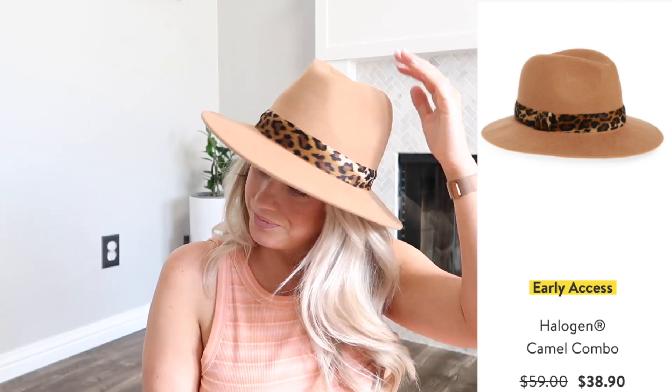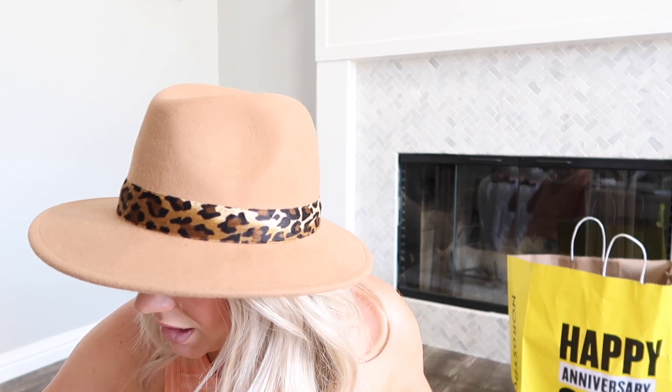I also got a second hat — it wasn't really on my radar but I saw a lot of other people post about it and it kind of drew me in. I just think it's super cute and will be really cute for dressing up a basic jeans and t-shirt look. And that was all I got in store. I did go to Sephora, so I'll show you the things I got there — actually three things, but one was just dry shampoo.